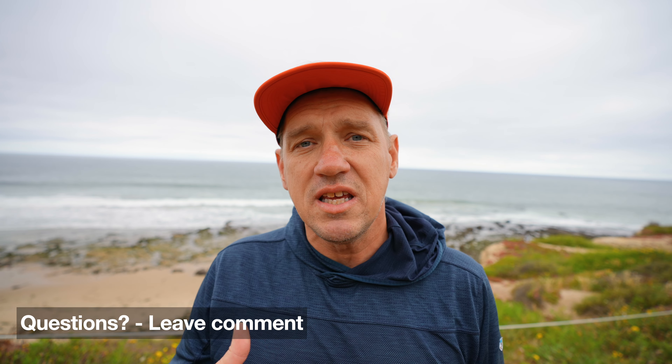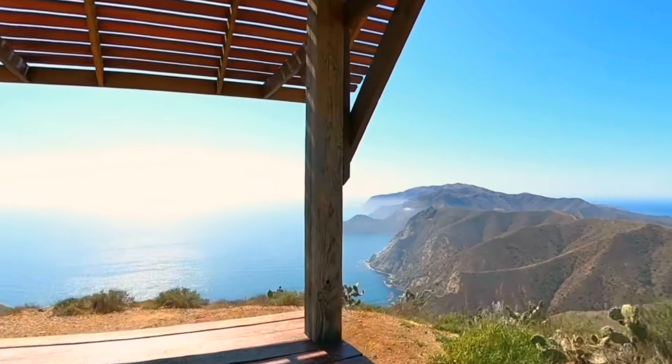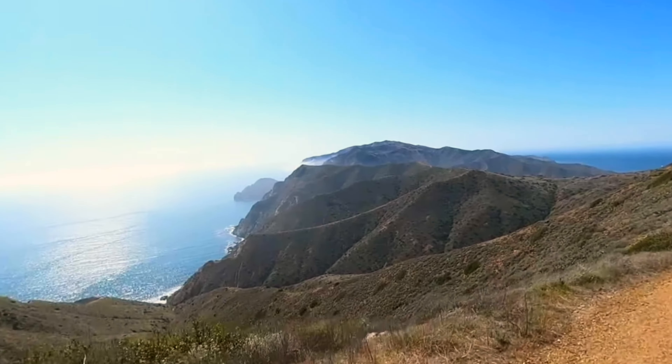And that is your perfect two days in the Channel Islands. If you have any questions, leave them in the comments. If you want to visit the Channel Islands but can't make this happen, you can also visit Catalina Island — it's not part of the National Park, but it is a Channel Island with good backpacking and visiting opportunities. I'll put a playlist up on the screen with some options if you want to try that out.